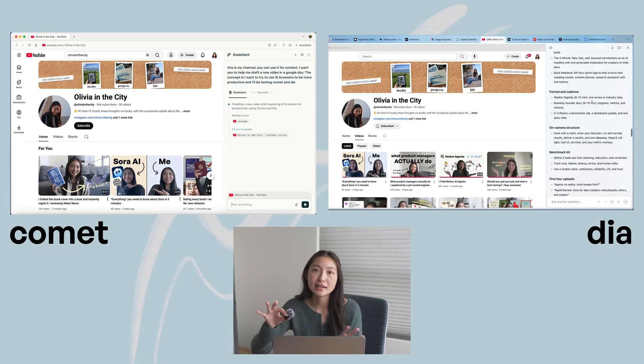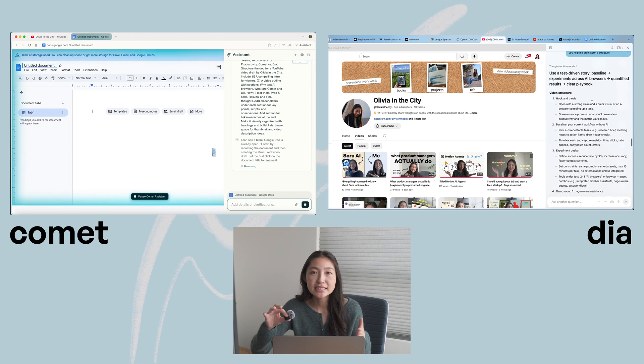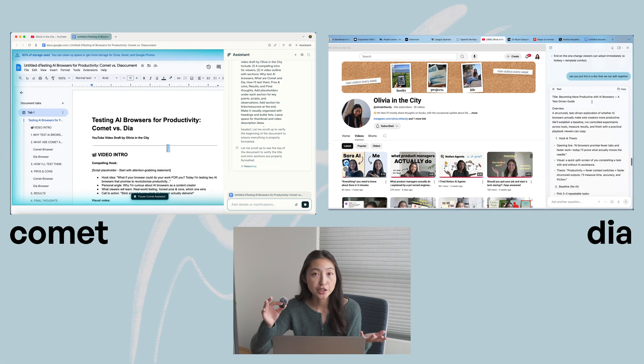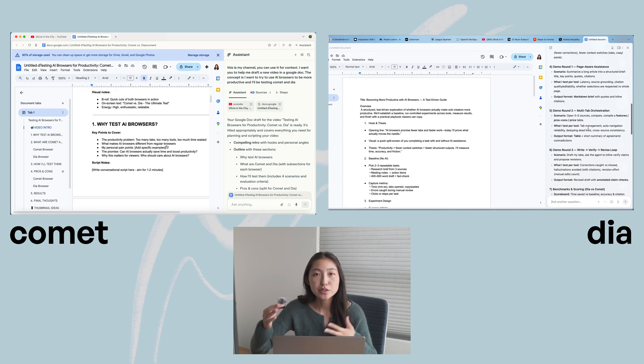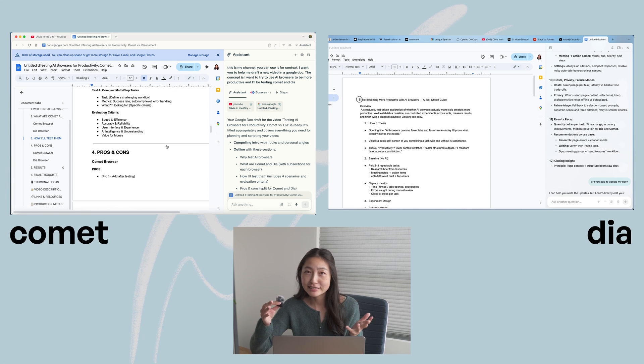I also wanted to try to get some real work done, so I had both browsers help me brainstorm and prep for this video. I started by filling their context with information about my channel and my videos, then discussed the concept I had to try to have them draft a rough structure. What they came up with was fine — there are certainly some useful pieces in there — but it's just not useful as a whole as-is.